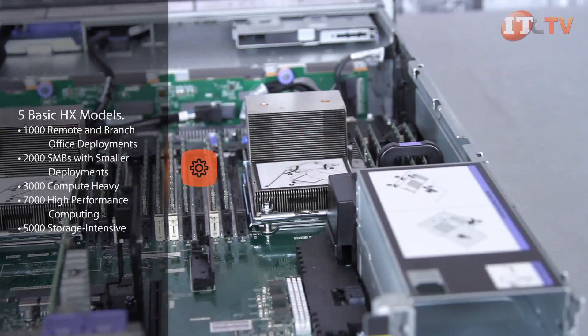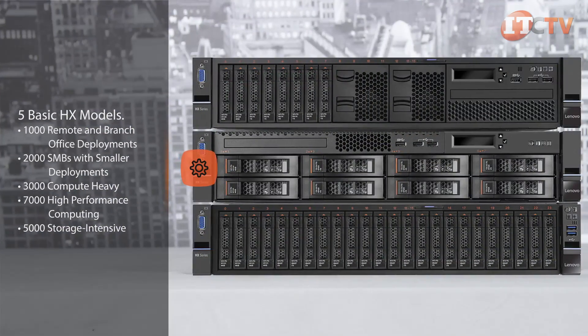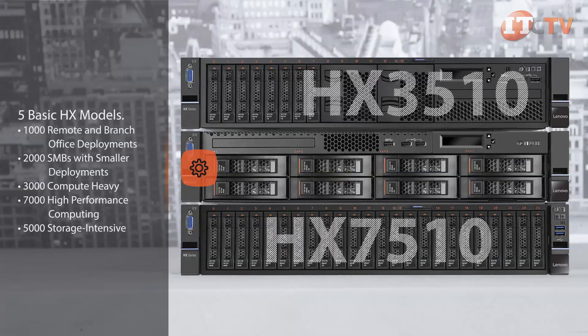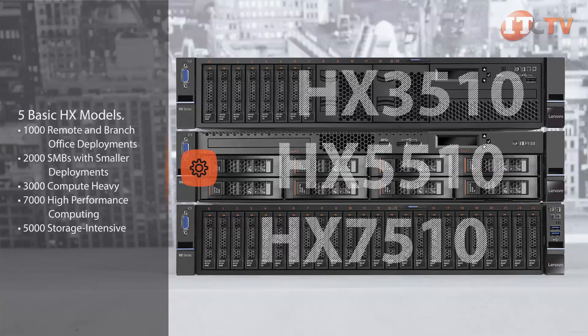There are five basic HX models to choose from: the 1000 series for remote branch office deployments, the 2000 series designed specifically for SMBs with smaller deployments, the 3000 series for compute heavy tasks, the 7000 series optimized for high performance computing, and the 5000 series which includes the HX5510 we are reviewing today.